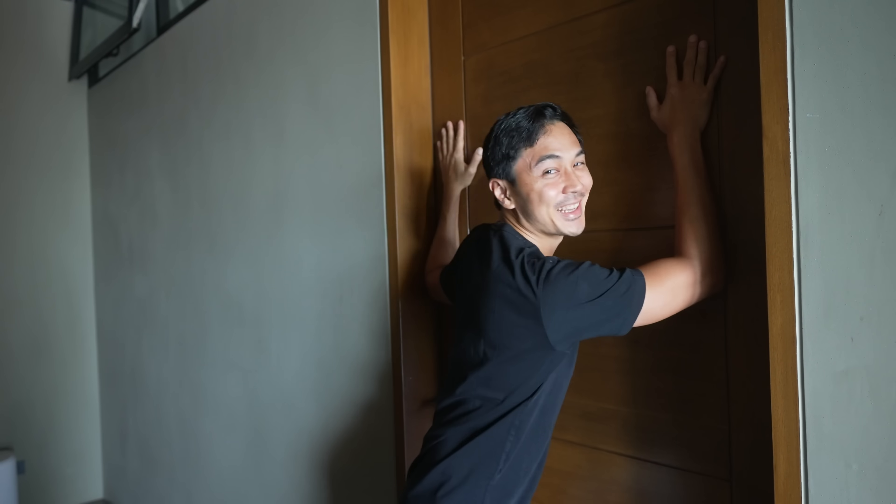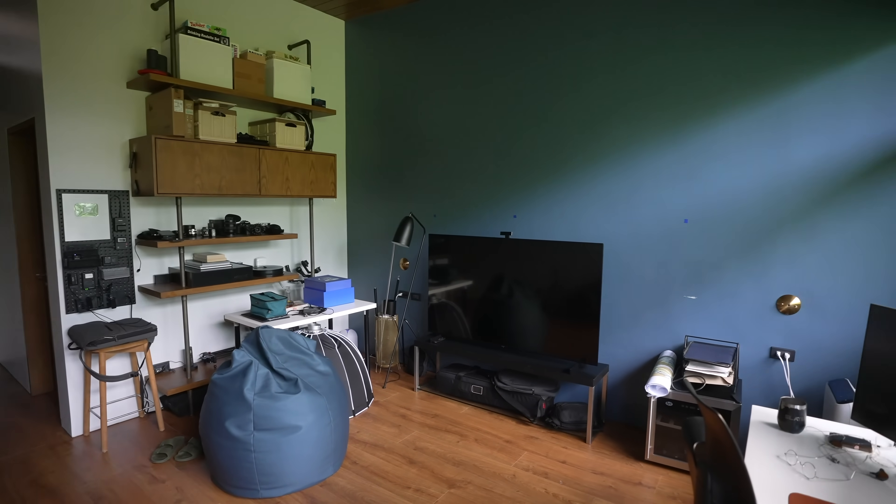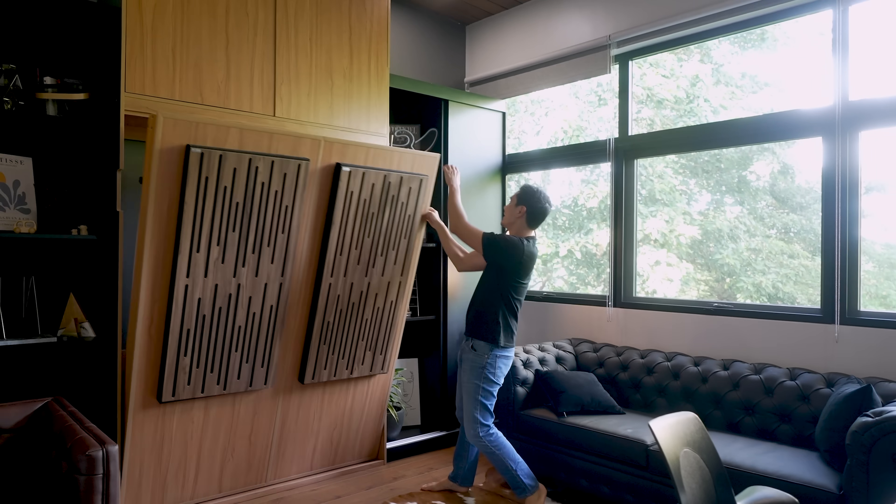Slater here, and today we are finally going to tour this room right here. This used to be our guest room, then it became my home office, and now we've converted it into somewhere in between — a convertible space.